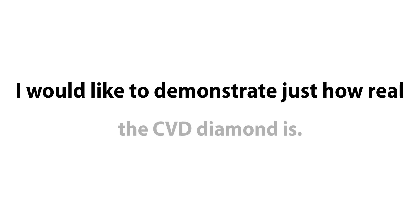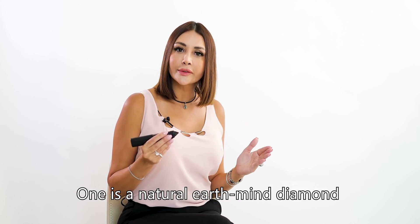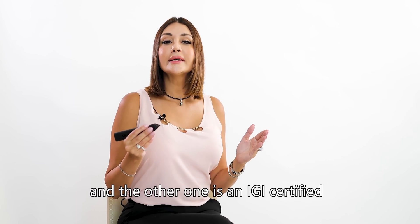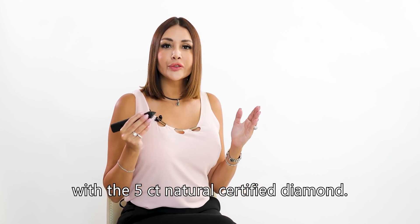I would like to demonstrate just how real the CVD diamond is. In front of me I have two different stones. One is a natural earth-mined diamond — a 5 carat princess cut — and the other is an IGI certified CVD lab-grown diamond, pear shape. Let me begin with the 5 carat natural certified diamond.